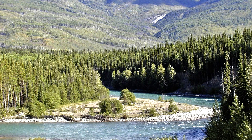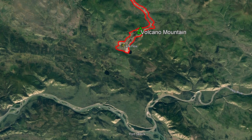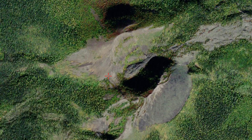The Yukon area of Canada is well known for its scenic mountains, but few people are aware of its volcanoes. For example, the town of Fort Selkirk is built adjacent to a cinder cone which erupted about 8,000 years ago.